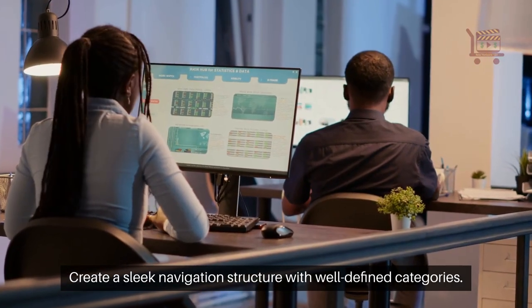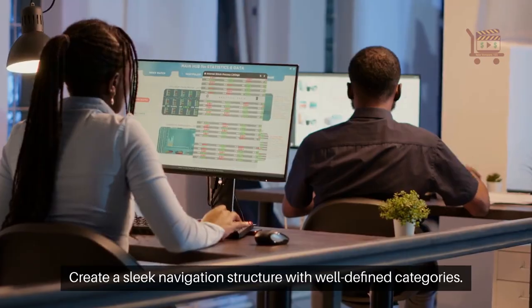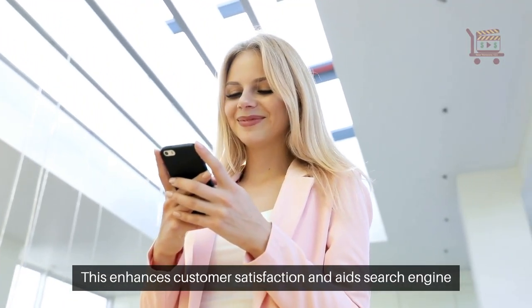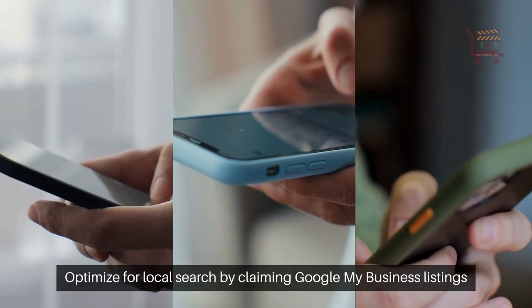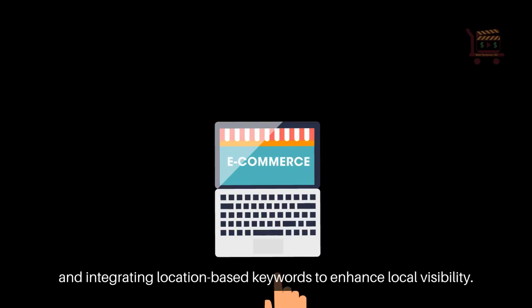Create a sleek navigation structure with well-defined categories. This enhances customer satisfaction and aids search engine exploration. Optimize for local search by claiming Google My Business listings and integrating location-based keywords to enhance local visibility.